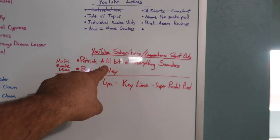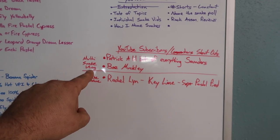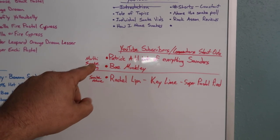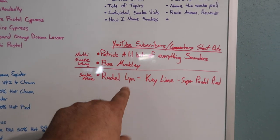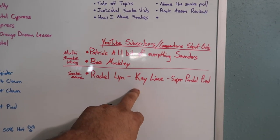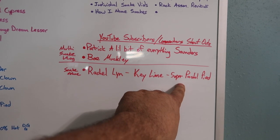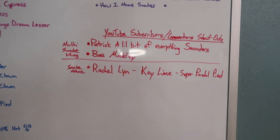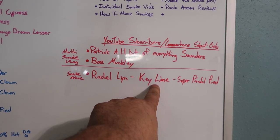I told Patrick, Saunders, and Bo Muckley that I would do a multi-snake vlog video. So this is going to be my little shoutout section of the video. Rachel Lynn was the only one to comment a name for the new Super Pastel Pied boy that we received two videos ago in that unboxing video — I believe that was vlog number two. So that snake is now Key Lime.